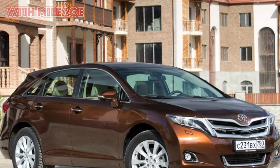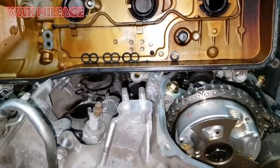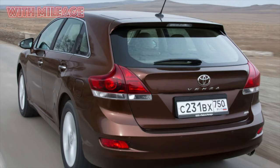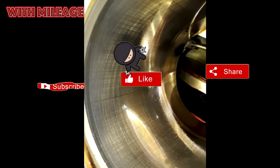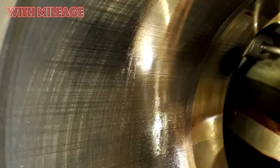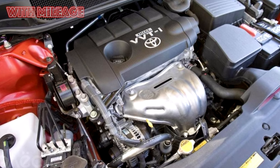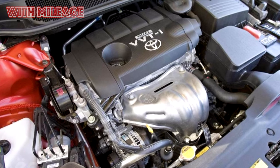Both front and rear suspension used McPherson struts, with rack and pinion steering with electric power assist. The model was produced in both a front-wheel drive version and with an automatically connected all-wheel drive. Two engines were available: a 3.5-liter gasoline V6 2GR-FE with 268 horsepower, and a 182-horsepower inline-four 1AR-FE with a volume of 2.7 liters. These were paired with six-speed automatic transmissions — the U660E on 3.5-liter engines and the U760E only on the 2.7.